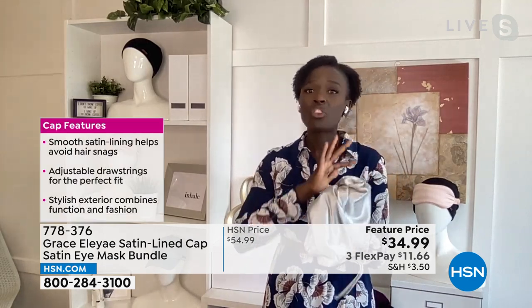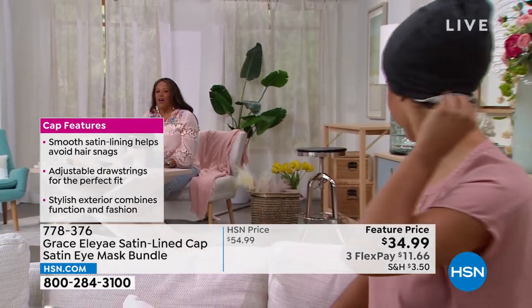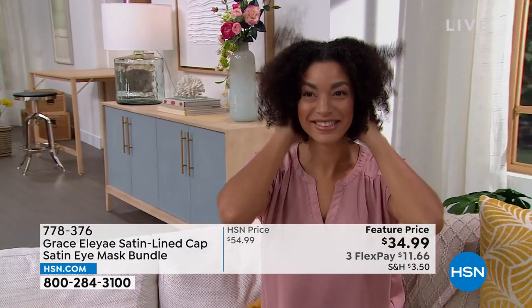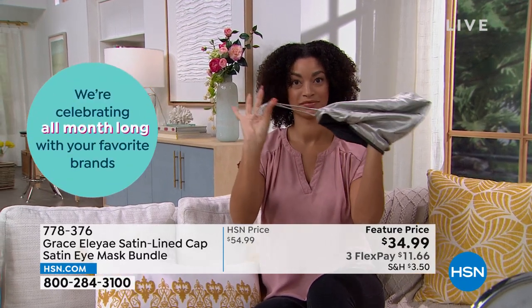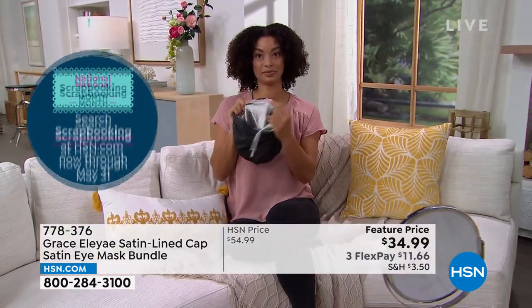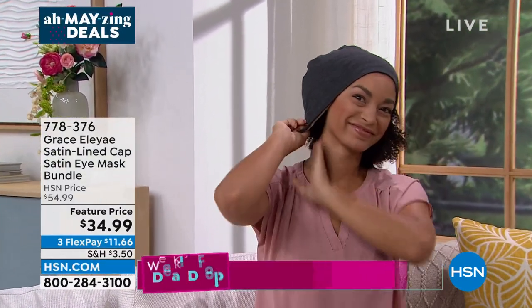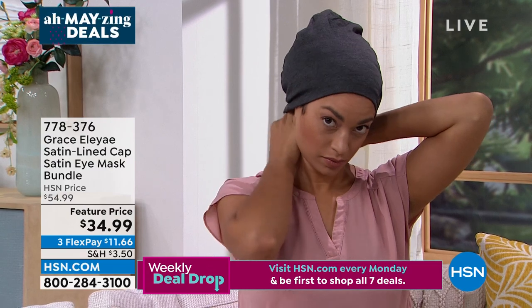It looks like a beanie on the outside, but it has beautiful satin on the inside that protects your hair from friction — so no one has to know what's going on underneath your slap. Our model Brooke is showing us how it works. We wear our hair however — curly, straight, anywhere in between — and the inside of the cap is that beautiful satin finish that protects the hair. It also has an adjustable drawstring so you can loosen or tighten it to fit the shape of your head. This is the first time we've had it at such a low price.